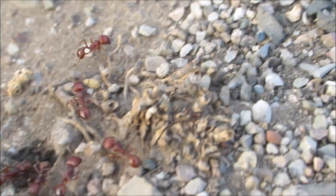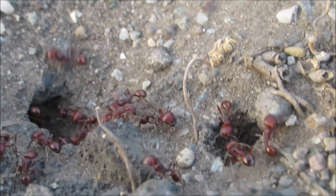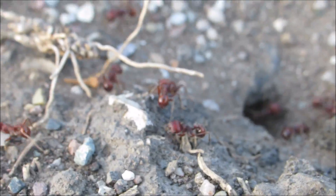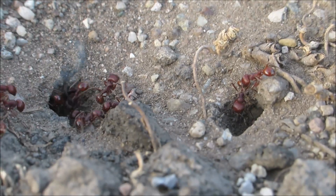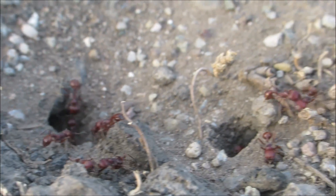So these are Pogonomyrmex harvester ants. Not sure what they're doing there, but maybe taking a dead one out. Very early in the day, the sun maybe just came up. Looks like the day shift of foragers. They're starting to dig too. Not sure of the species, but I'm sure someone here at ANSA Southwest will fill me in on that.